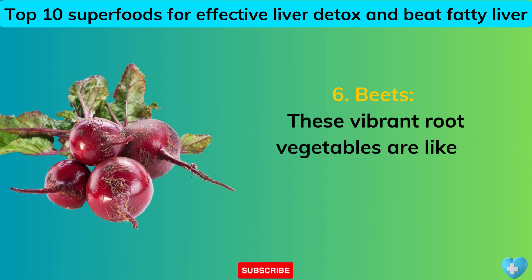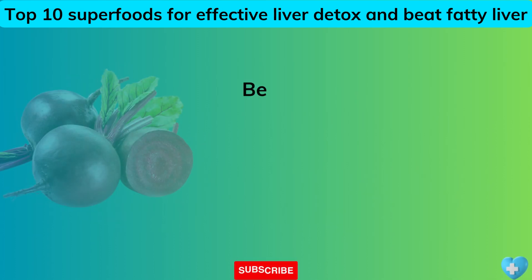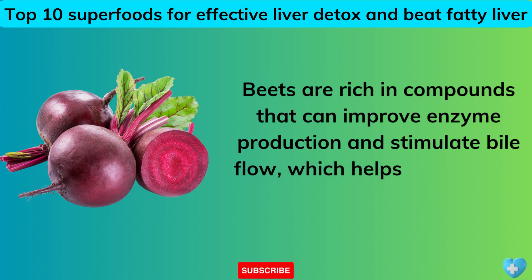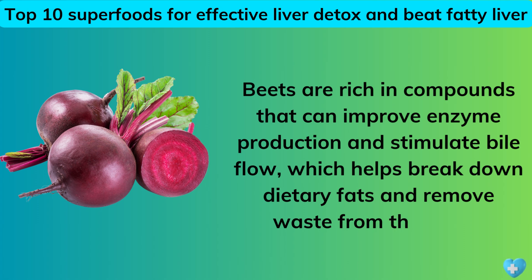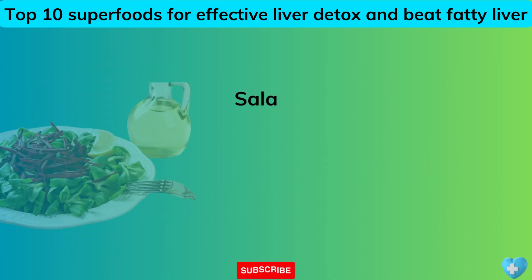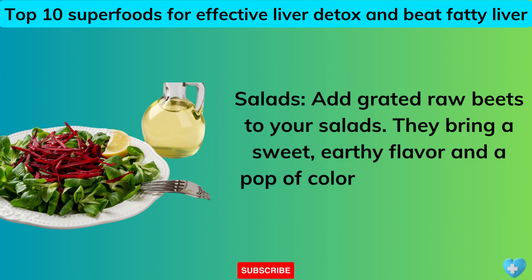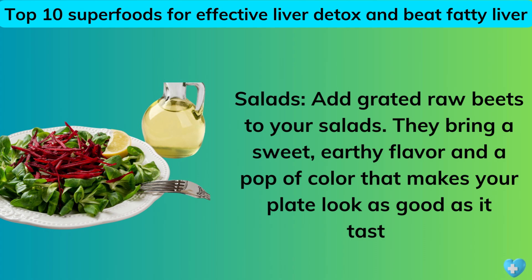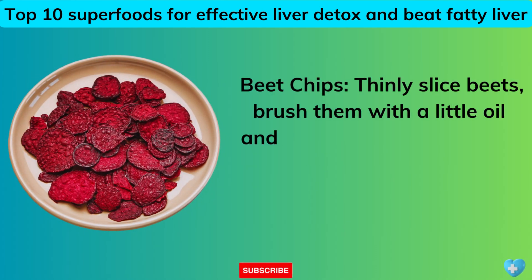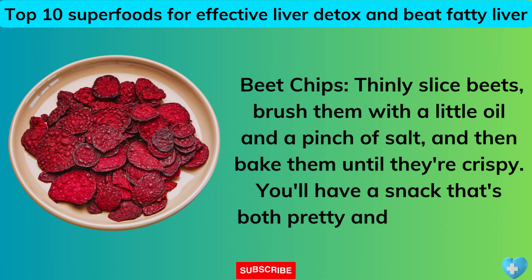6. Beets. These vibrant root vegetables are like a tune-up for your liver, helping it run more efficiently. Beets are rich in compounds that can improve enzyme production and stimulate bile flow, which helps break down dietary fats and remove waste from the body. Salads: add grated raw beets for a sweet, earthy flavor and a pop of color. Beet chips: thinly slice beets, brush them with a little oil and a pinch of salt, and bake them until crispy for a snack that's both pretty and liver-friendly.